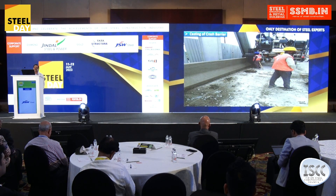To speed up the work, the crash barrier was cast with the slip form.